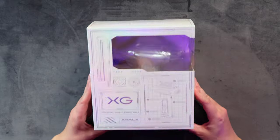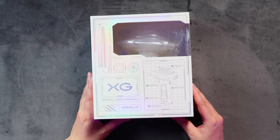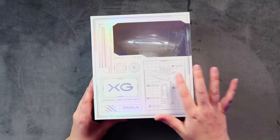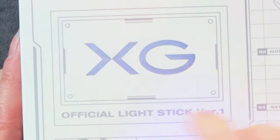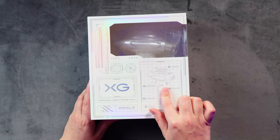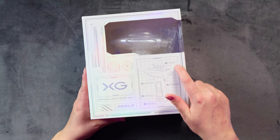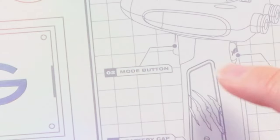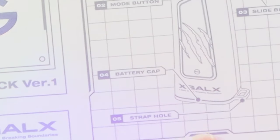Yeah it looks like it. Very futuristic box here, very space themed. It's literally all shiny and holographic - you can actually see that on camera, that holo. Really nice shiny XG here, and like a little plan of the lightstick with all the little parts labeled: one XG parts, two mode button, three slide button, four battery cap, and five strap hole. Love that!